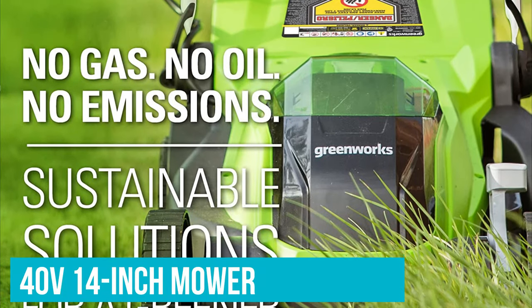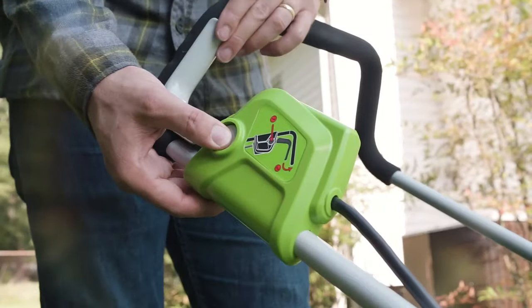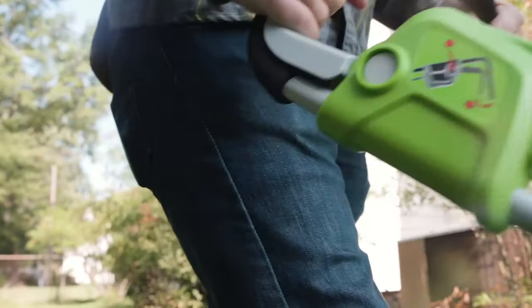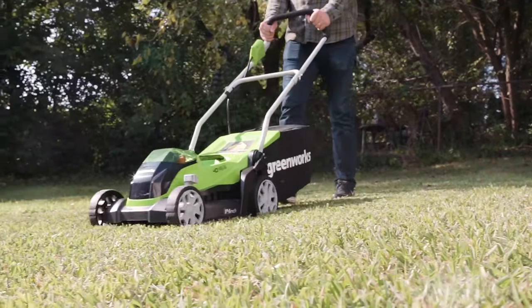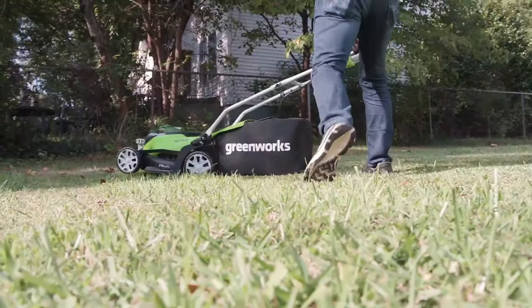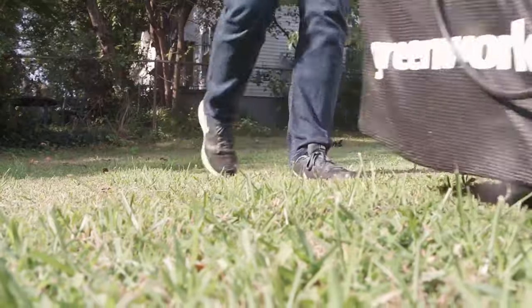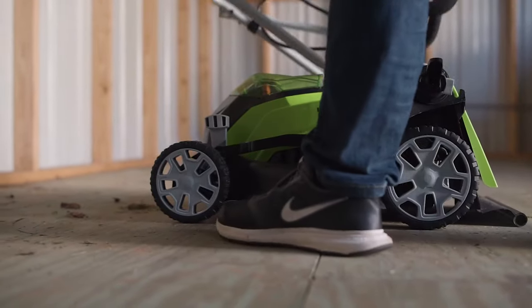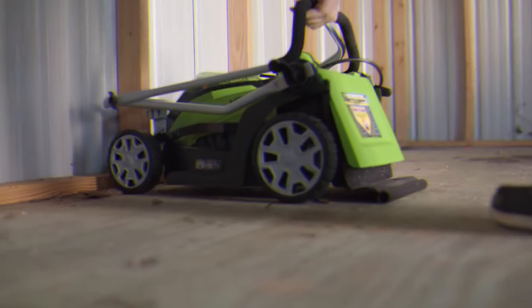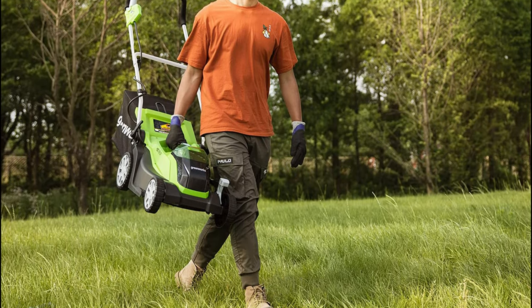Not only that, but this 40V 14-inch mower is also super affordable. You can adjust the cutting height to five different positions ranging between 1-1/4 and 3-3/8 inches, and you have the option to either mulch grass clippings or collect them in the rear bag. One major downside of the Greenworks mower is its plastic mowing deck, which is easier to break than a steel deck and usually doesn't last as long. However, the plastic construction makes this mower lightweight, so it might be a better choice for some homeowners than our heavy number one pick.